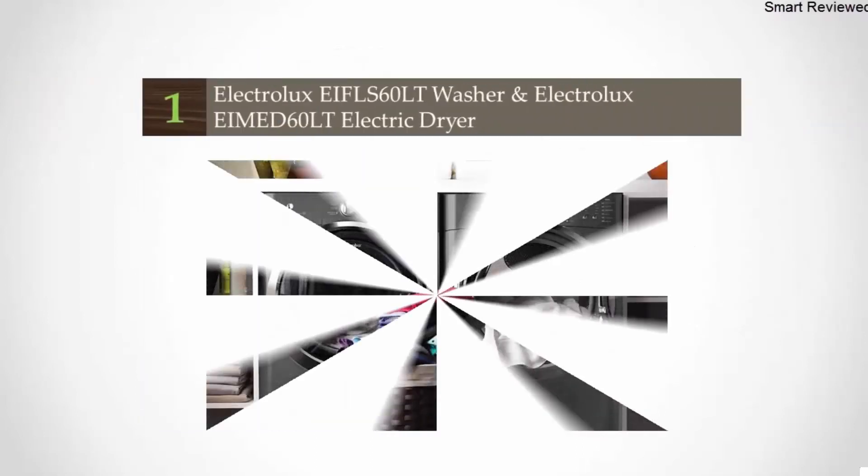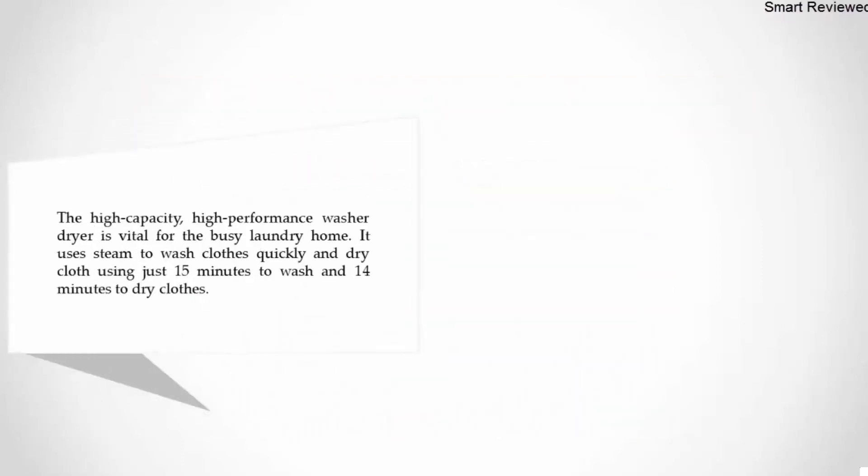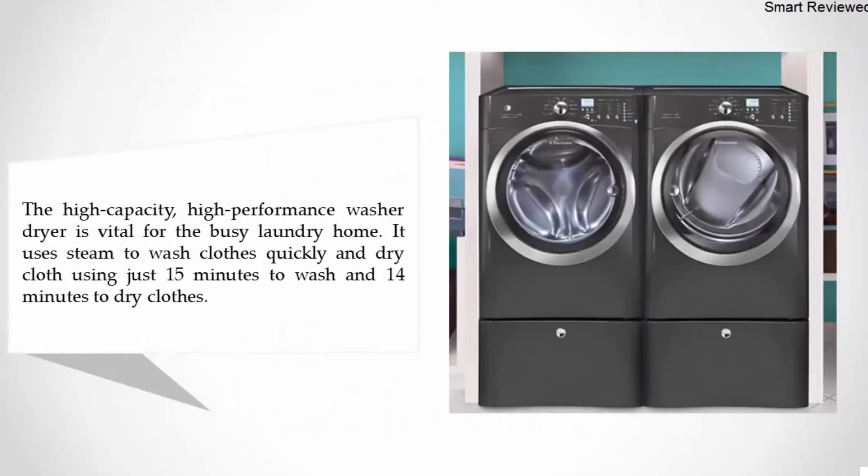Coming in at number one on our list: the Electrolux EIFLS60LT washer and Electrolux EIMED60LT electric dryer. This high-capacity, high-performance washer dryer is vital for the busy laundry home. It uses steam to wash and dry clothes quickly, taking just 15 minutes to wash and 14 minutes to dry.